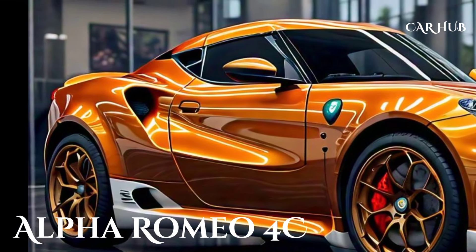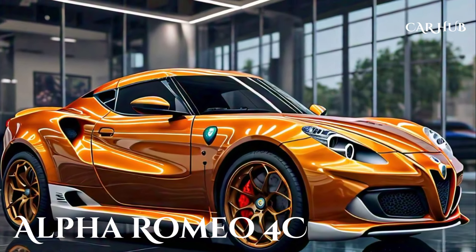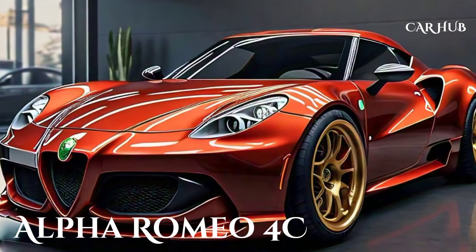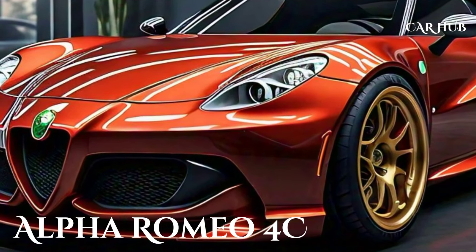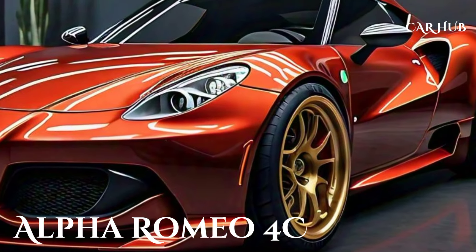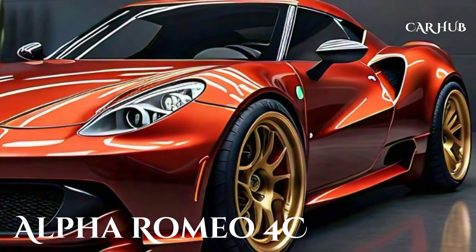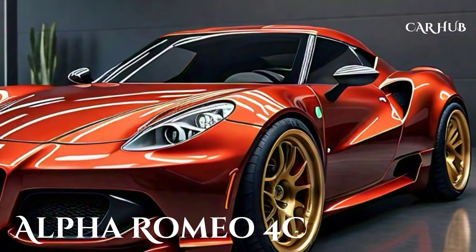One of the key aspects of the 4C is its commitment to driving purity. Alfa Romeo has kept the cabin free from unnecessary distractions, allowing you to focus on the thrill of driving. However, for those who desire a bit more comfort and convenience, optional features like a premium sound system, heated seats, and advanced driver assistance systems are available.